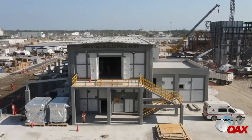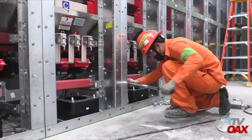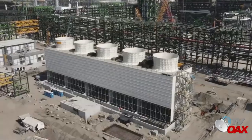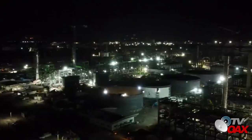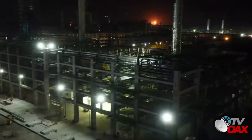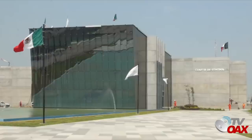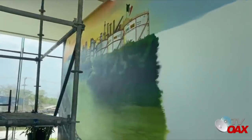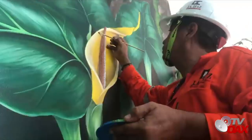El avance en las 39 subestaciones es del 89% y se continúa con la colocación de transformadores eléctricos. Concluyó el armado de las cuatro torres de enfriamiento y se trabaja en los internos de las torres y pavimentación externa. Los trabajos de construcción en las diferentes plantas químicas se llevan a cabo en turnos durante las 24 horas dentro de la ejecución acelerada. En el área administrativa se trabaja en el detallado del cuarto de control y se avanza en los trabajos de los tres murales que habrán de embellecer el interior de los edificios.